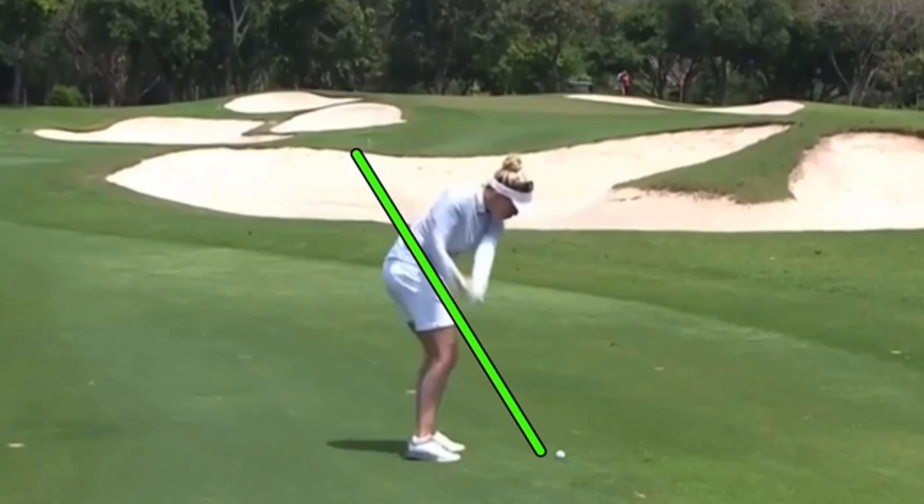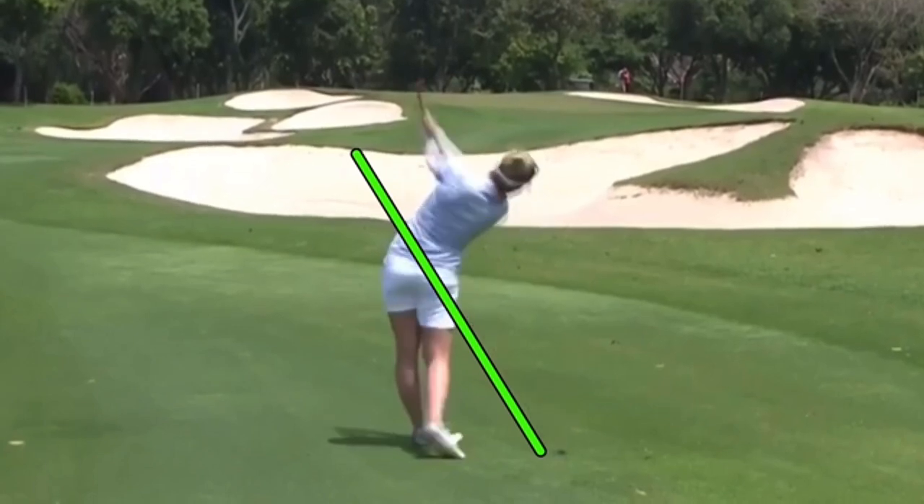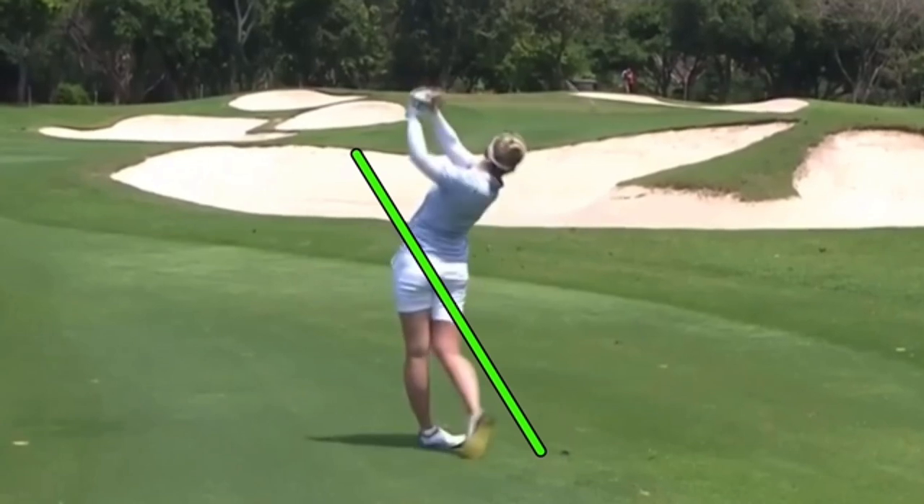For her, being as flexible as she is, those shoulders can stay closed too long — sometimes it's hard for her to get rotated through, hard to get the handle to the left. But this week, dead on — there's that left leg dead straight, as we saw in the last clip. Just an amazing swing.